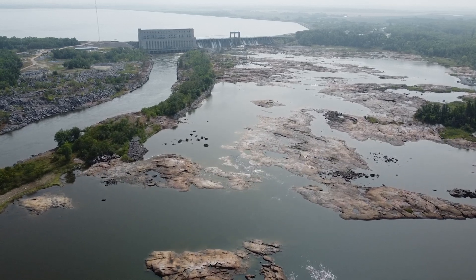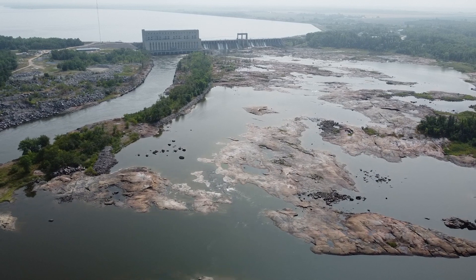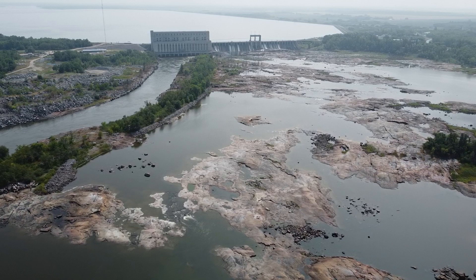Imagine for a moment the damage that could happen if that dam just disappeared — that lake would come rushing down the river and it wouldn't be very good for a lot of people downstream.